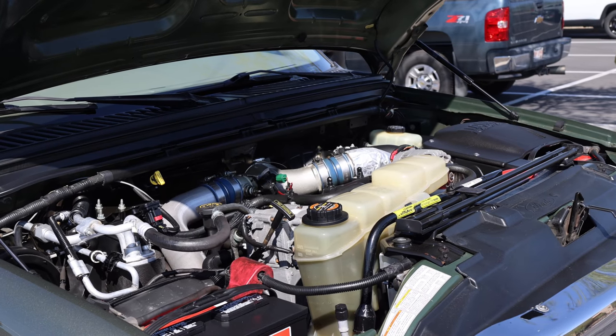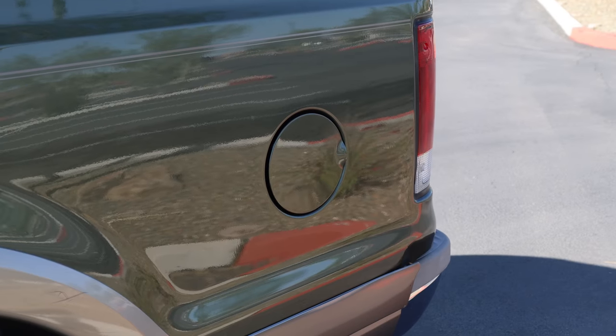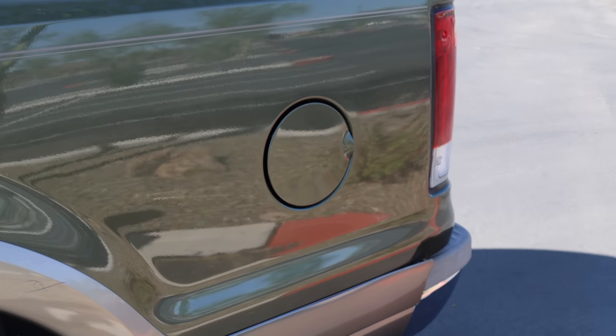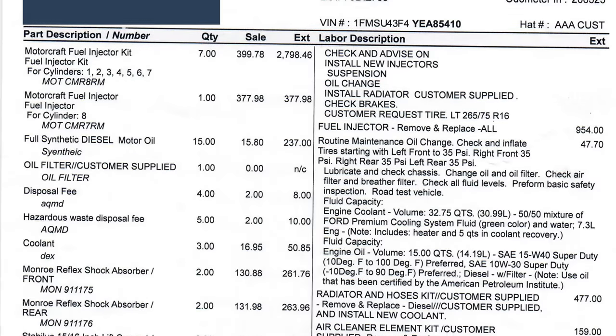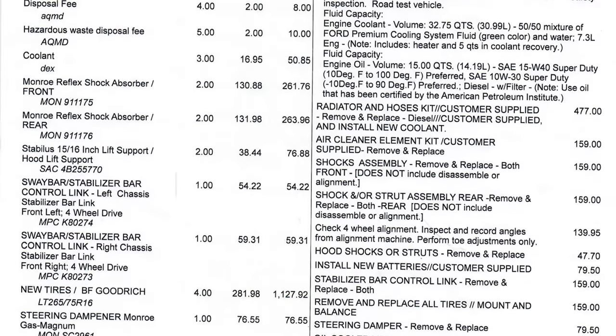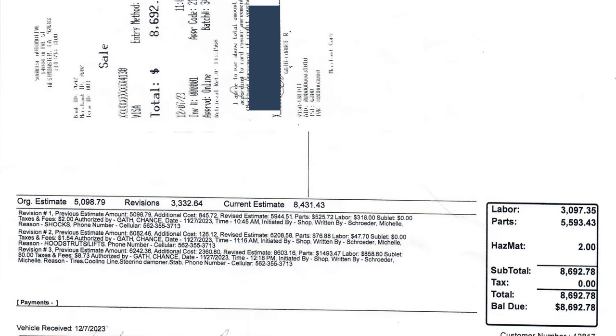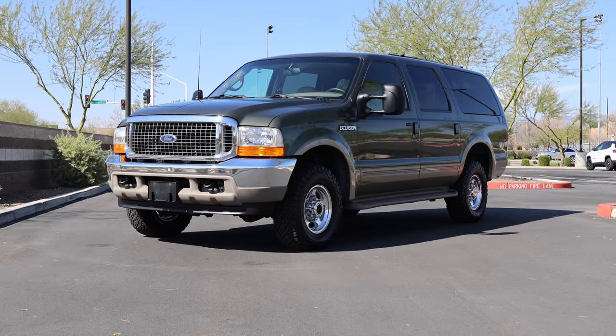The Excursion utilizes a 44-gallon fuel tank, which reaches a range of over 700 miles depending on driving conditions. In December of 2023, this Excursion received $8,692.78 in service, including all new fuel injectors, fluid changes, new front and rear shocks, new lines and hoses, new stabilizer bar links, four new tires, an alignment, and more.